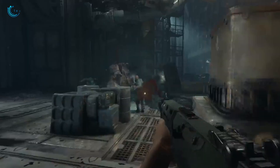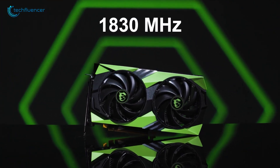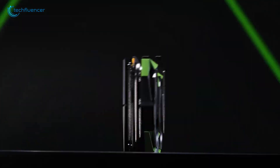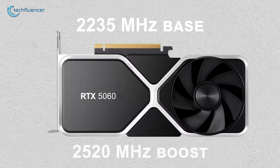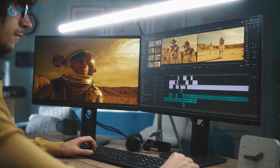Clock speeds are another area where the RTX 5060 shines. The RTX 4060 operates with a base clock of 1,830 MHz and a boost clock of up to 2,460 MHz. But the RTX 5060 is expected to push even higher: 2,235 MHz base and 2,520 MHz boost. A big edge for applications where every MHz counts.